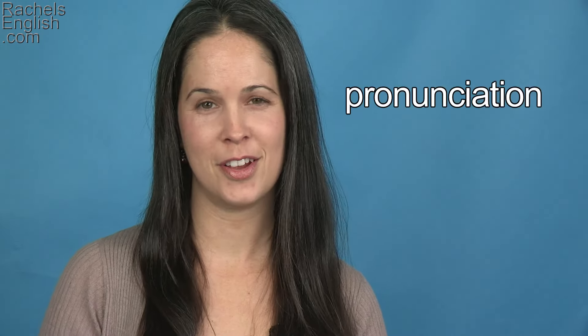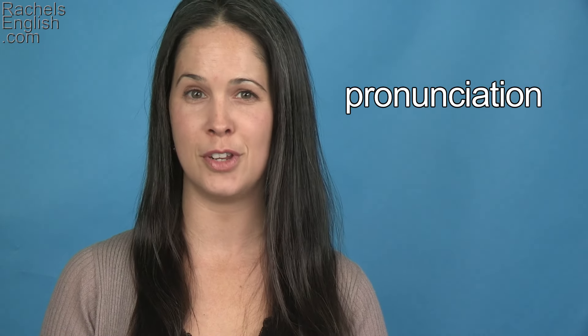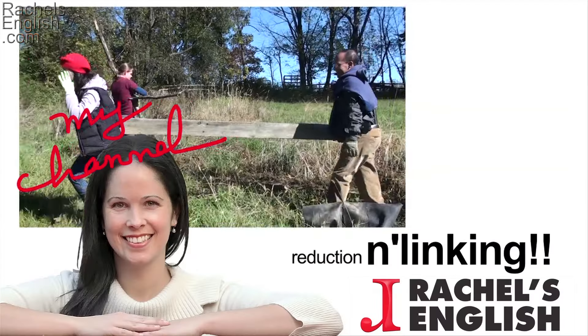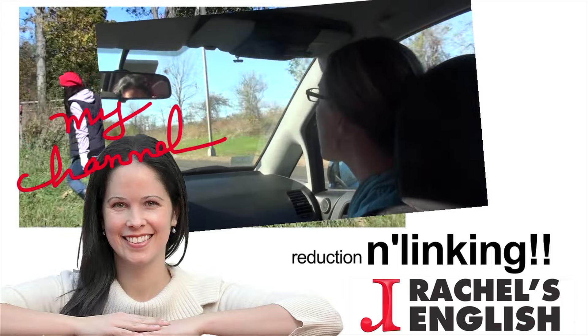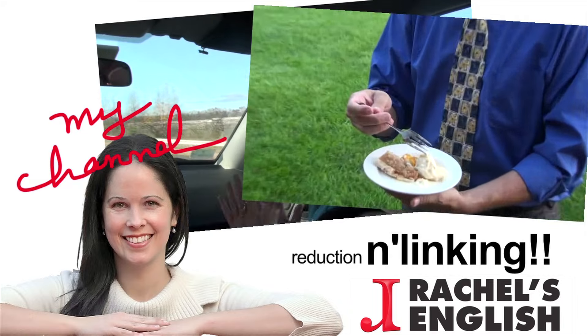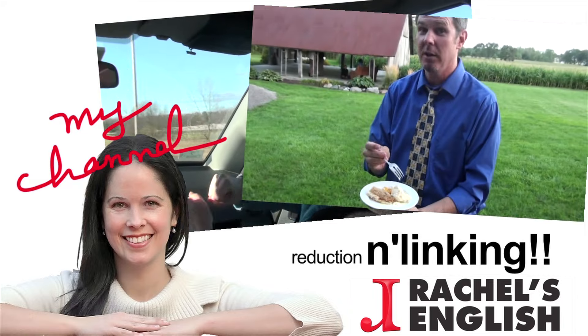Try it out yourself. Make up a sentence with the word, record it, and post it as a video response to this video on YouTube — I can't wait to watch it. Thanks so much for using Rachel's English. Keep going with my American English in Real Life playlist, my Reduction in Linking playlist, or any of the playlists on my channel. And don't forget to visit RachelsEnglish.com where there's lots more to work with.